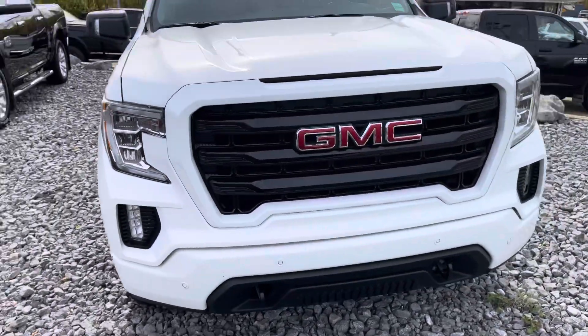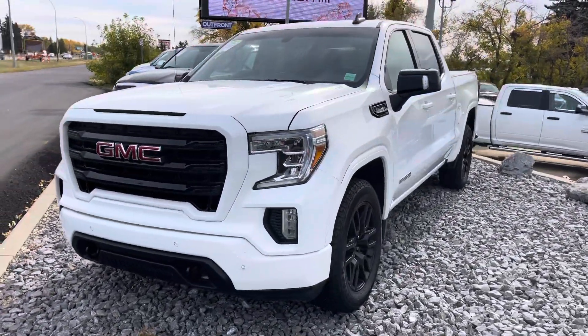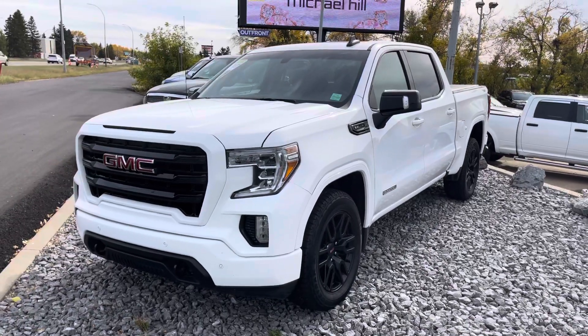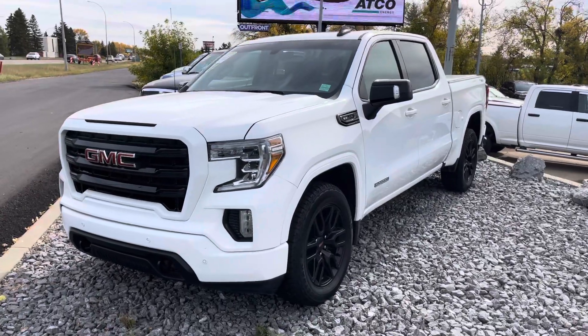So there you have it, guys — the 2019 GMC Sierra 1500 Elevation. Come on down and check it out. Priced at $14,710. Ask for Mark, Miz, or myself — give us a call at 709-022-3660. Bye for now!